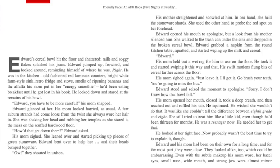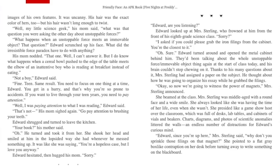He looked at her tight face — now probably wasn't the best time to explain it. Edward and his mom had been on their own for a long time and for the most part they were close. They looked alike too, which could be embarrassing. Even with the subtle makeup his mom wore, her hazel eyes, small nose, wide mouth, and strong jaw were almost mirror images of his own features. It was uncanny. His hair was the exact color of hers too, but his wasn't getting long enough to twist.